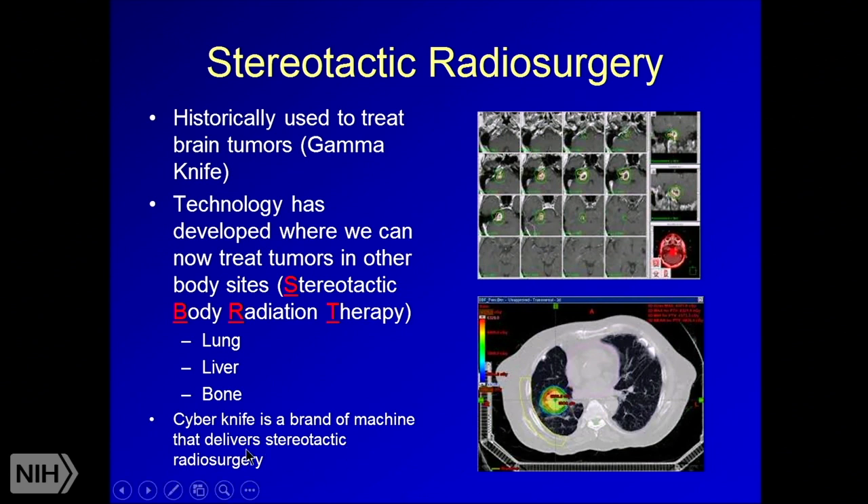CyberKnife is a brand of machine that delivers stereotactic radiation therapy — Georgetown and many radiation oncology centers in the area have it. They've done a lot of marketing so many people have heard of CyberKnife but not SBRT, but it's simply a brand name for that type of delivery. Here's an example of a brain tumor and an early stage lung cancer treated with SBRT.